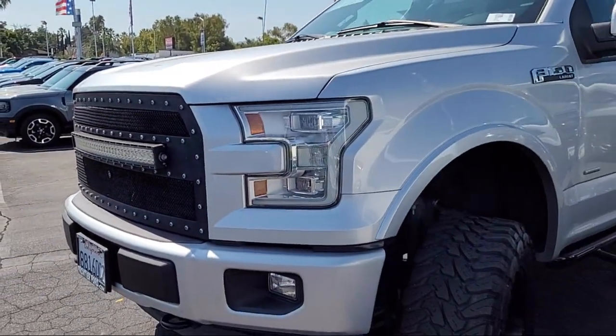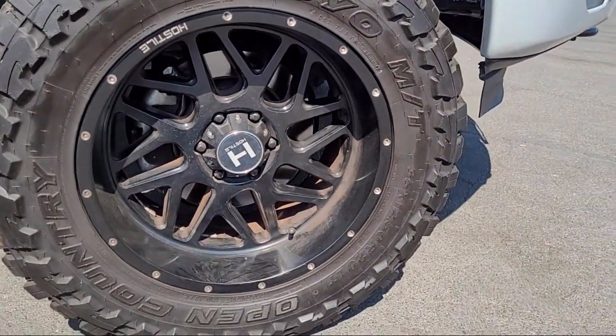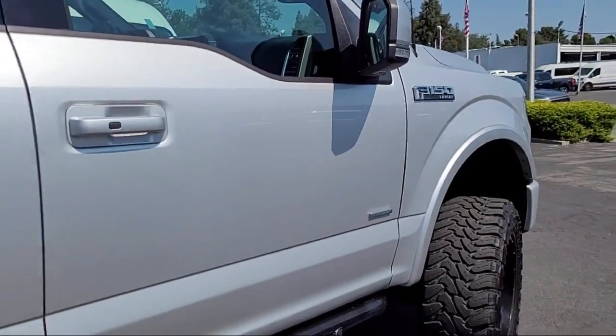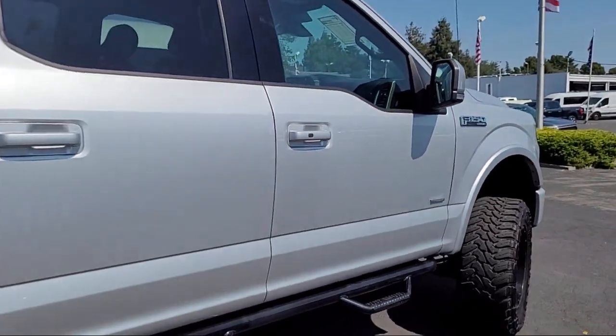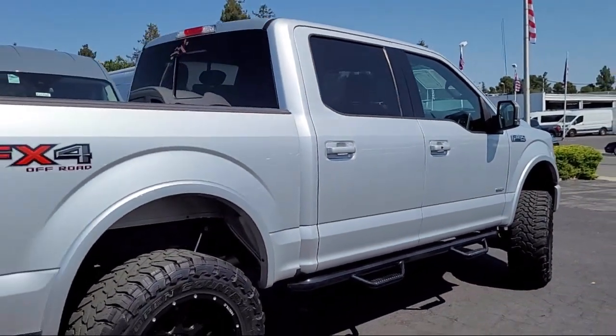It also features a telescopic and tilt steering wheel, in-dash CD MP3 playback, in-dash rear view monitor, emergency front locking retractors, power side mirror adjustments, and has less than 45,000 miles on the odometer.